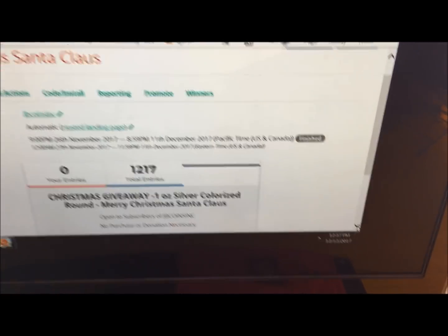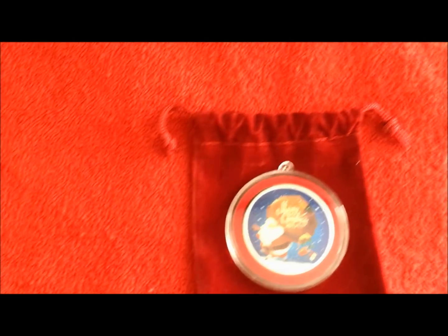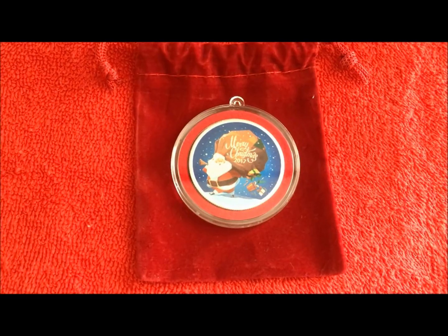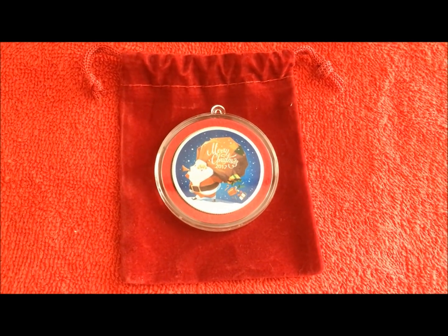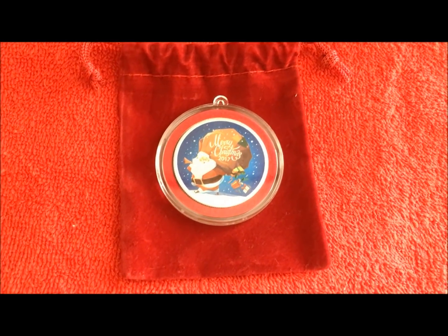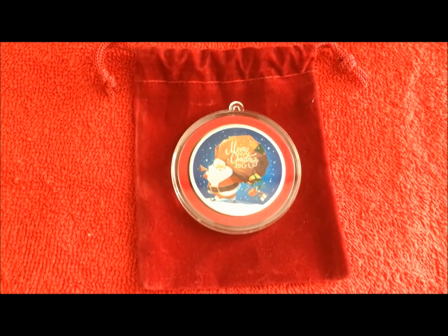Here we go — down to the coin that we're giving away. It is a one-ounce pure silver App Mix round that they've colorized and put in a capsule. You guys have watched the video obviously so I don't really need to repeat this, but I need to kill time until the winner gets drawn.